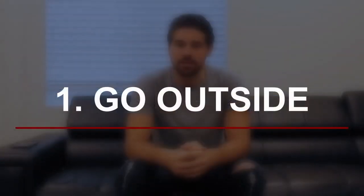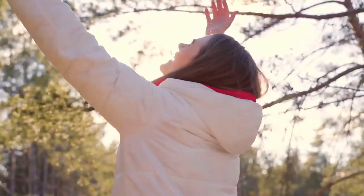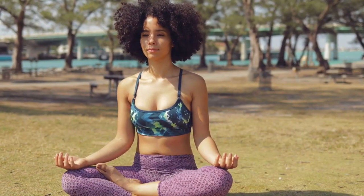Number one: go outside. This is going to be one of the easiest ones — just get outside and get some sunlight. Sunlight is one of the easiest things you can get day to day, and they're showing that vitamin D alone actually helps to increase the immune system and also prevent the ability to get viruses. So number one: sunlight — super simple.